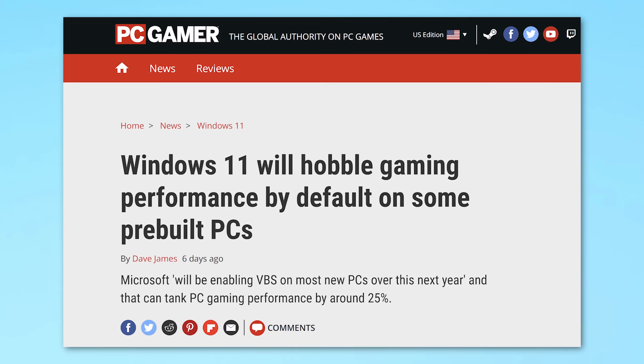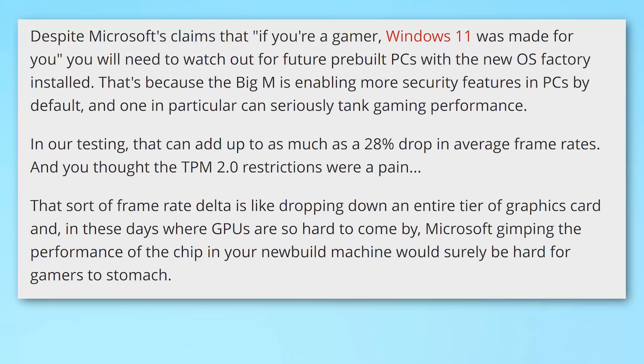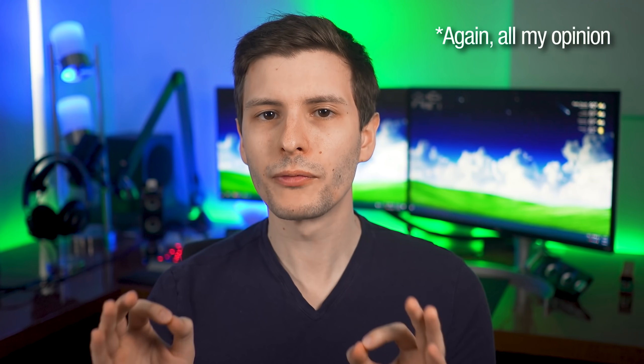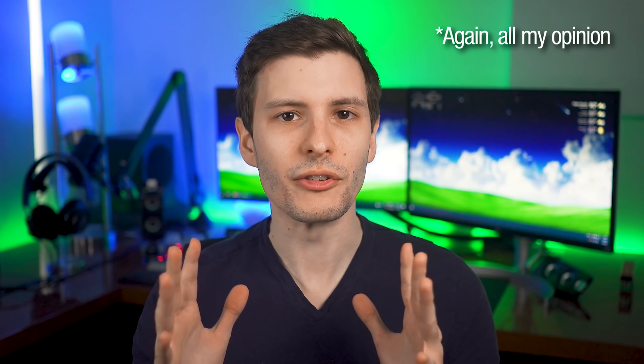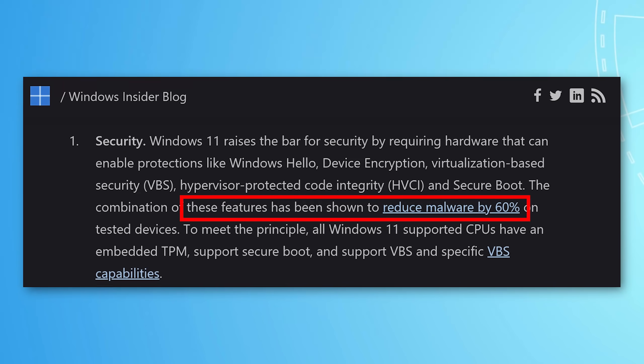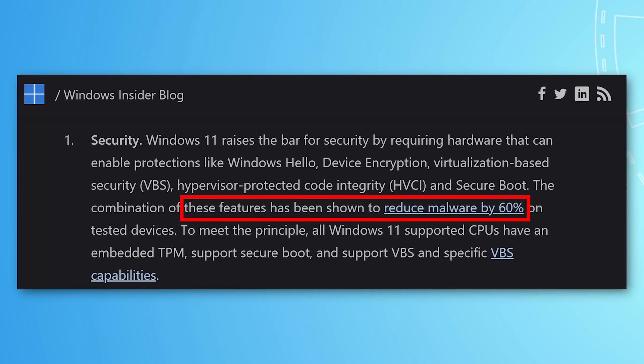My whole point is that if you have a pretty big outlet that people are going to read, and you only do a sample size of one and then declare in the title that it hobbles gaming performance — and also say in the article that Microsoft is gimping the performance of the chip — this is a harmful idea to put out there without confirming it with additional testing, because VBS is an important security feature.